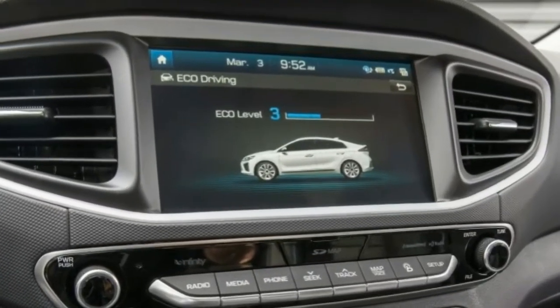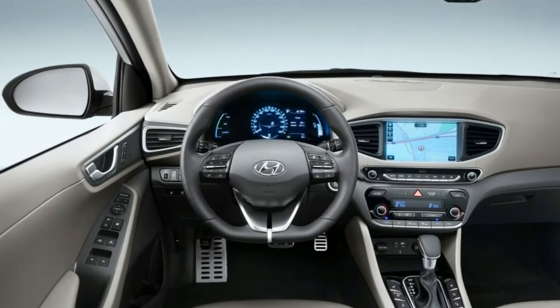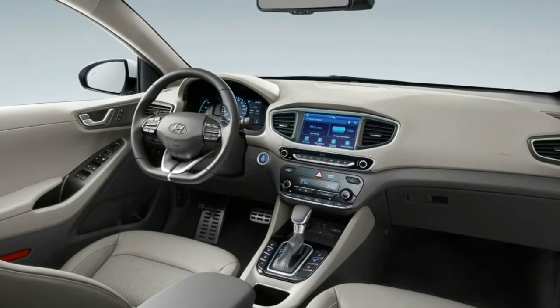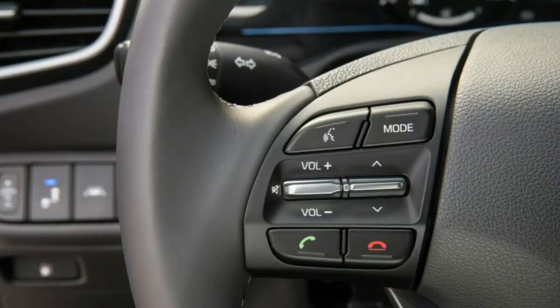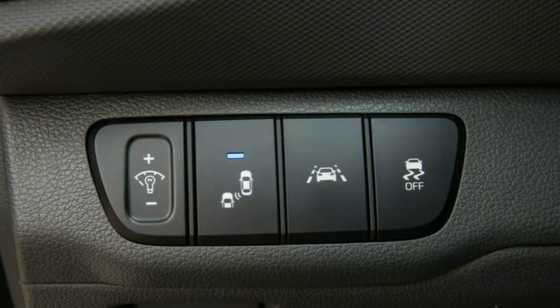Now Hyundai, the South Korean automaker, has gone up against all three at once. It is currently possible to order a 2018 Ioniq car in hybrid, plug-in hybrid — official name Electric Plus — or all-electric configuration.